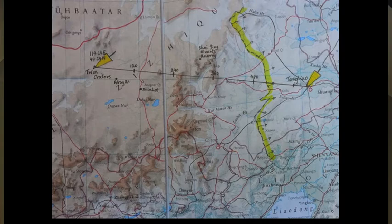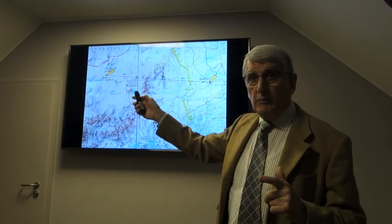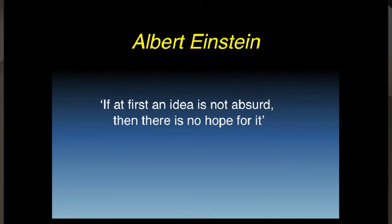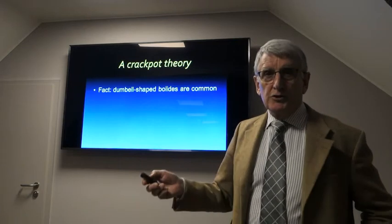Why have I drawn that line there? That line is almost at right angles to the long axis of the twin craters — and if the glass arrived here, is it possible that's the impact side? Oscar Wilde said that an idea that is not dangerous is unworthy of being called an idea at all, and Einstein said if at first an idea is not absurd, then there's no hope for it. So here's a crackpot theory. Fact: dumbbell-shaped bolides are very common out there, and some of them are crossing our orbit.